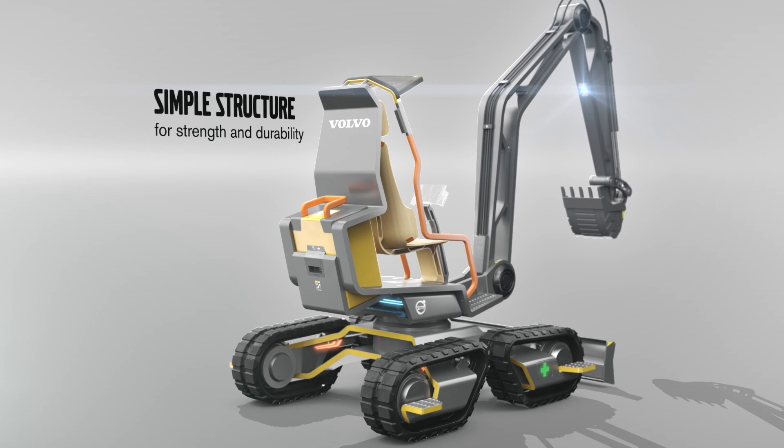Made from a single sheet of metal, the durable Gaia X reduces any weaknesses in the structure for minimum repairs and maintenance, and a long service life.